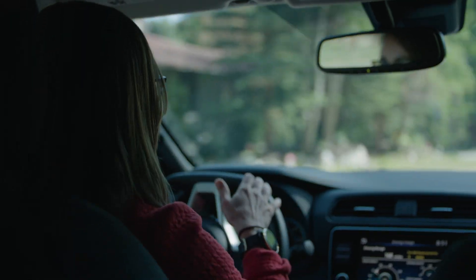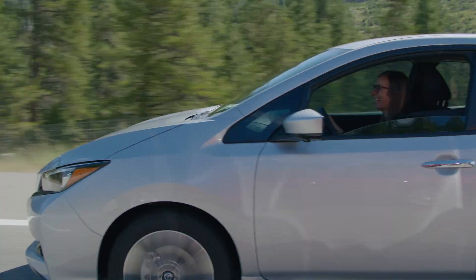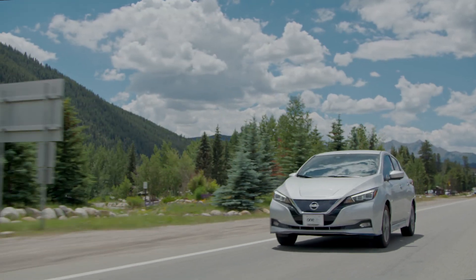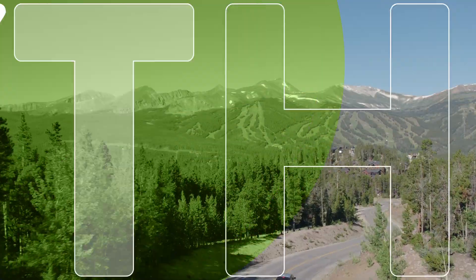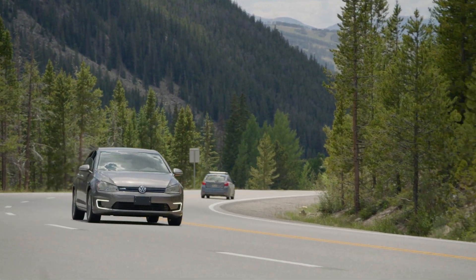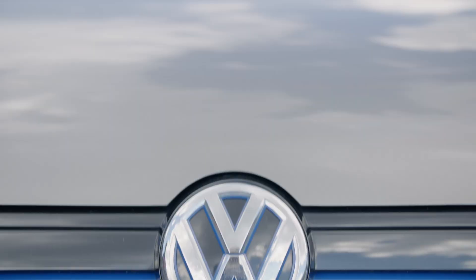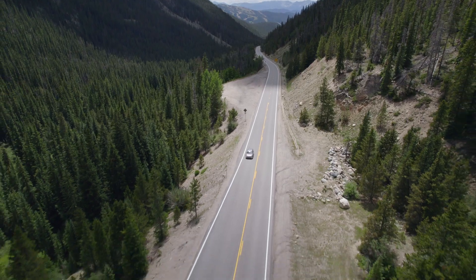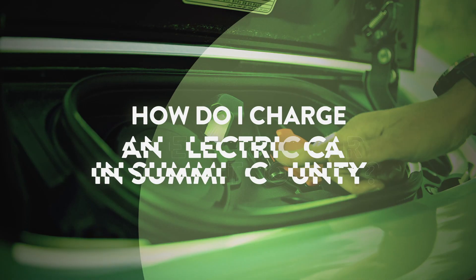What's it like driving an electric vehicle in the mountains? Let's find out. I'm Jess Hoover with the High Country Conservation Center and this is Mythbusting with HC3. Today I'm meeting Silverthorne local Cory Wetherill. Cory drives a 2019 Volkswagen e-Golf. I'll be asking him how he charges his car around the county — is it really just as easy as pumping gas?